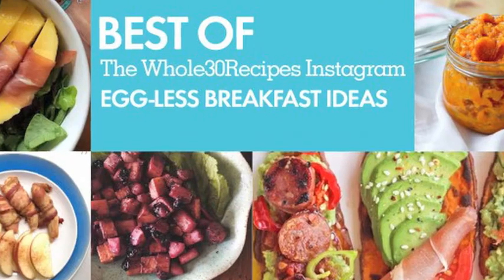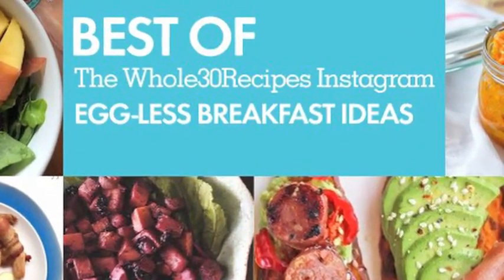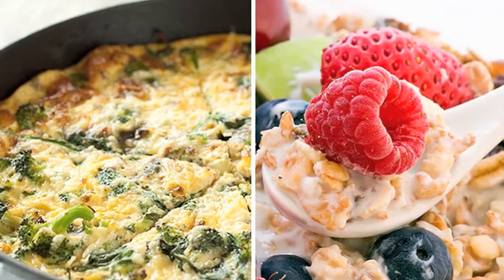Eating breakfast every morning is important, but what you choose to eat is even more important. Instead of whipping up your usual scrambled eggs or throwing a dash of protein powder in your smoothie, look to some other delicious foods that can easily add to your breakfast protein count.